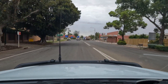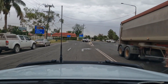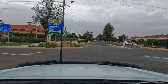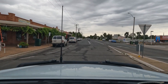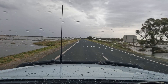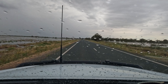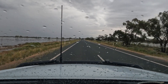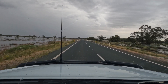Going through the township of Wentworth and heading up the Silver City Highway towards Broken Hill. Just on the outskirts of Wentworth on the Broken Hill side, again there's a lot of water either side of the highway. That's floodwater from the Darling — it's not rainwater laying on the side of the road, it's actually water that's come up to the road from the rivers. Very rare sight.